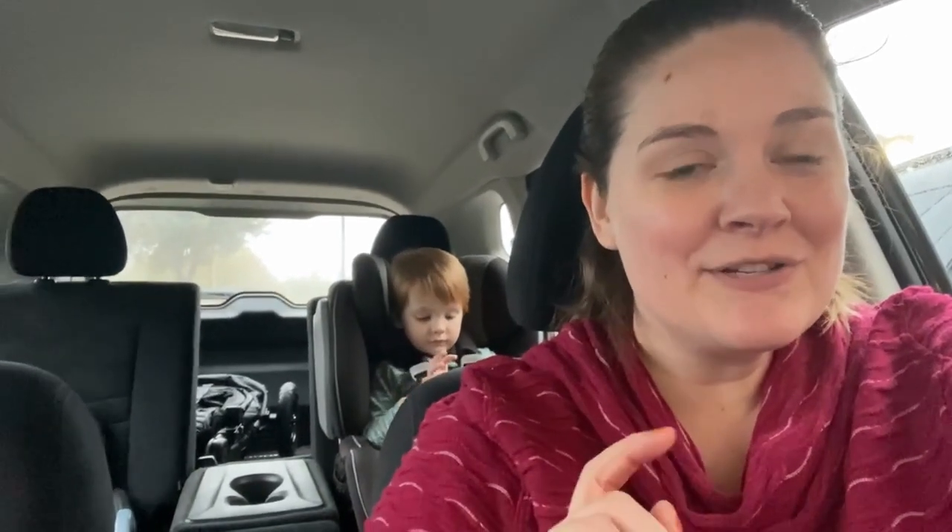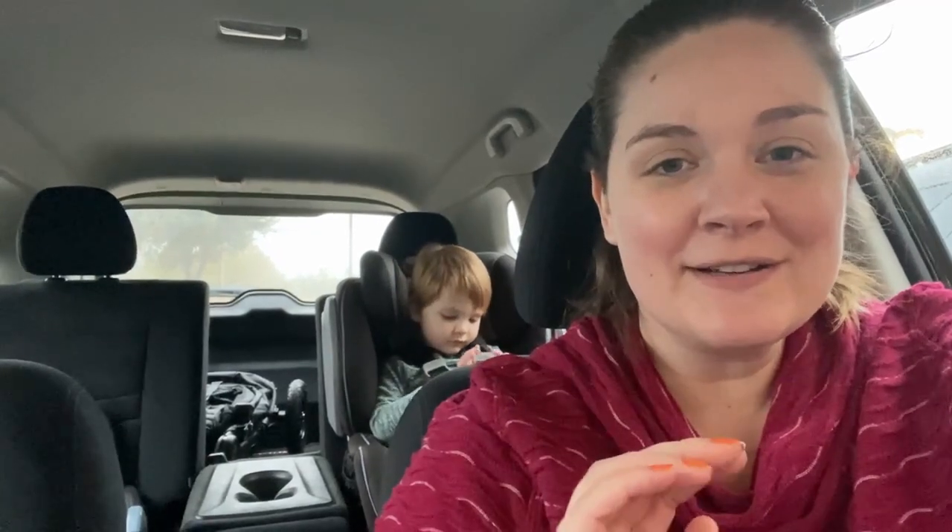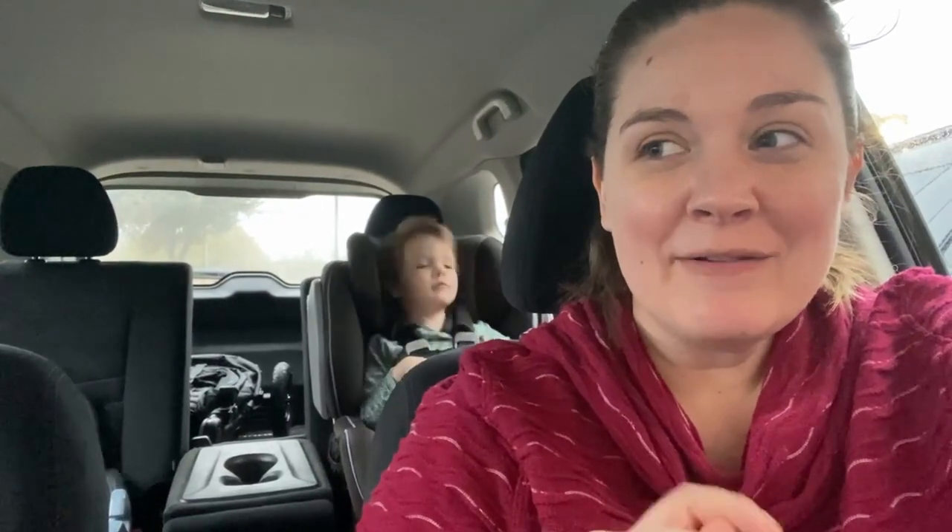There's one more thing I wanted to tell you — something not to tell your husband before he turns 30. Don't tell your husband before he turns 30 that once you hit 30, it's all downhill from there and your body just starts breaking down. My mom actually said that, and I told it to David when he was about 29.